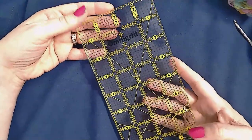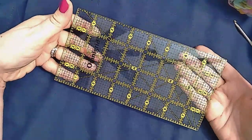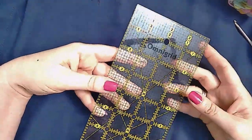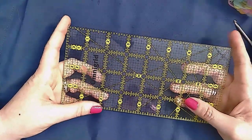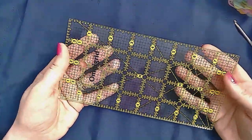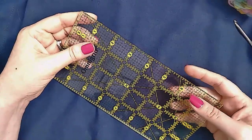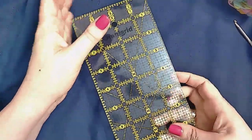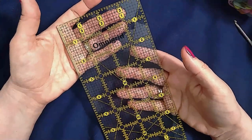My number one favorite knitting notion without a doubt is a clear quilting ruler. I really like this four by eight inch size — it's super handy for measuring for gauge and for measuring widths that are less than eight inches, but I frequently use it for measuring gauge. The clear ruler makes it easy to see your stitches, and it's a hard ruler so it's not going to stretch out of shape like a fabric sewing tape measure would.